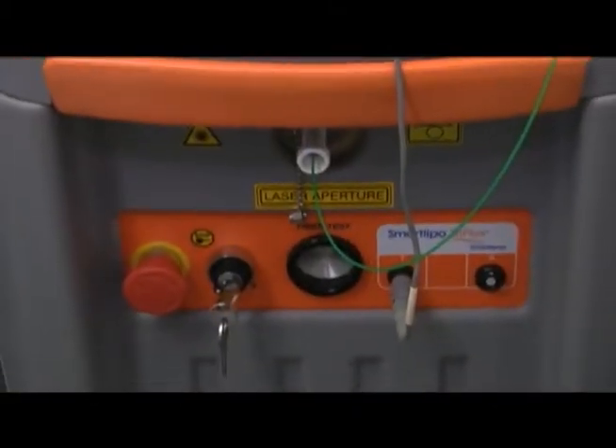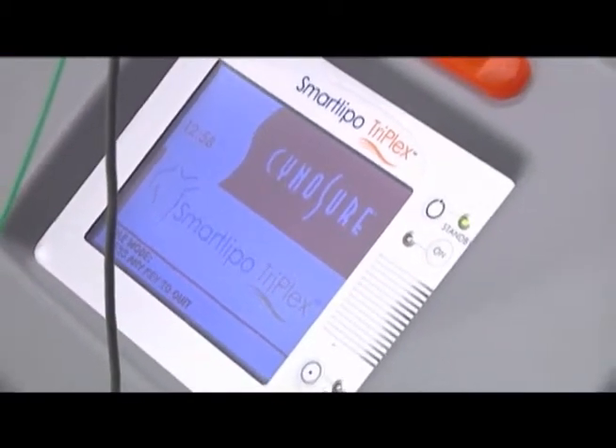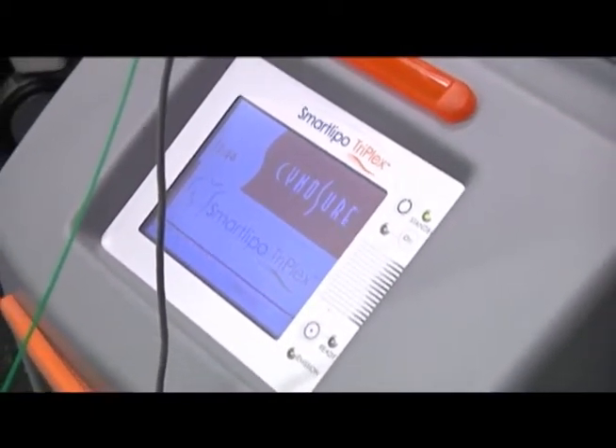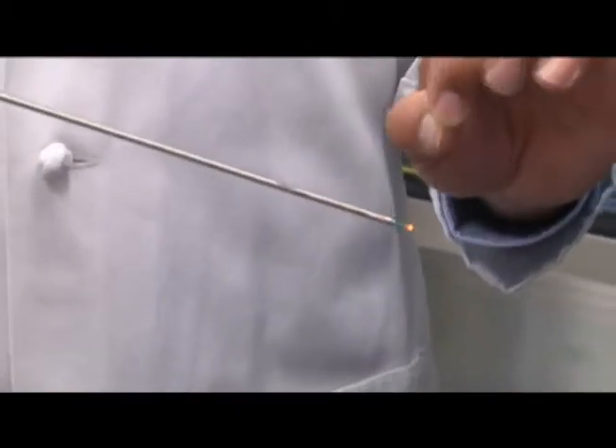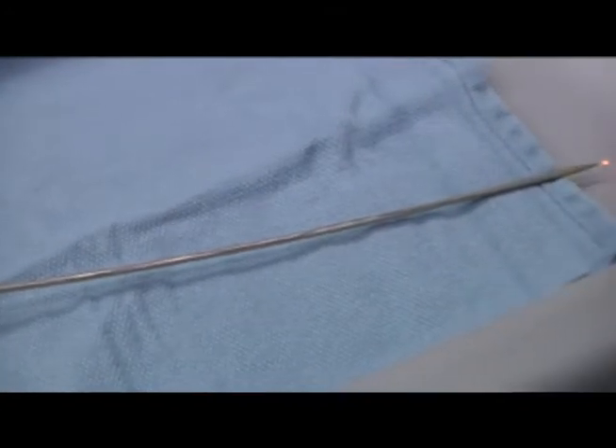Laser body sculpting is an alternative to traditional liposuction. The advantages are that it can be done under local anesthesia. The laser seals the blood vessels as you do the procedure, so there's very little bleeding and less bruising, and it requires tiny incisions that don't even need stitches.